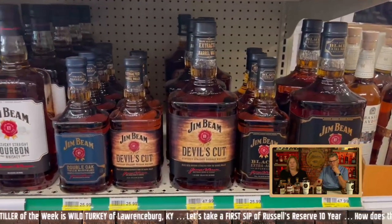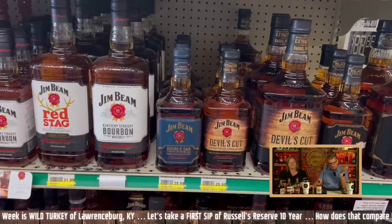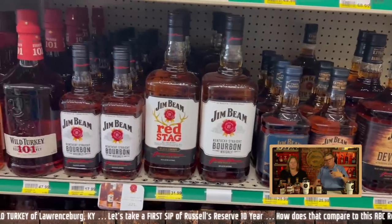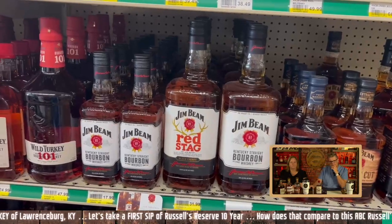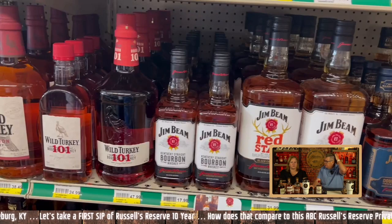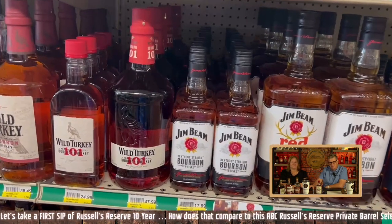Good old faithfuls down here — some Jim Beam at reasonable prices, which you'd expect. We drink a lot of Jim Beam when we're down in the Caribbean because it's either Jack Daniels or Jim Beam, and we ain't drinking Jack Daniels.